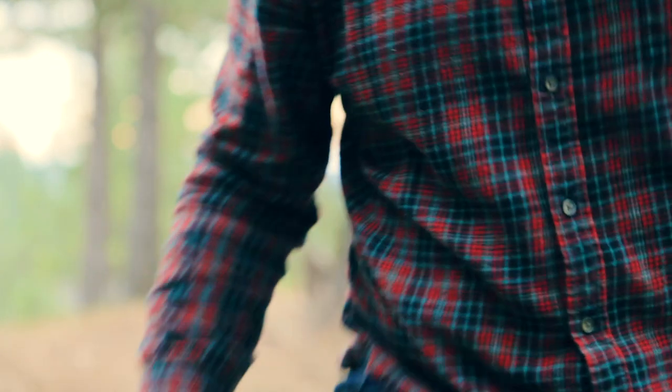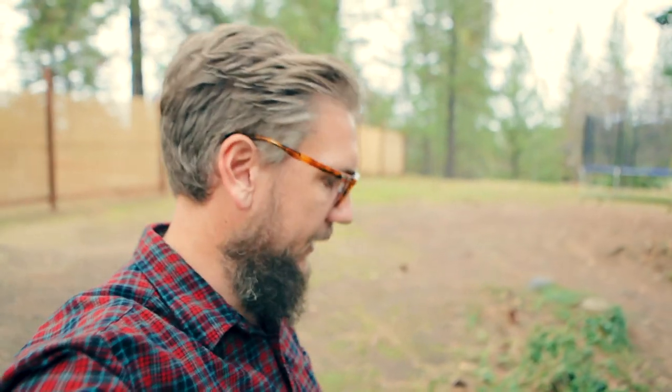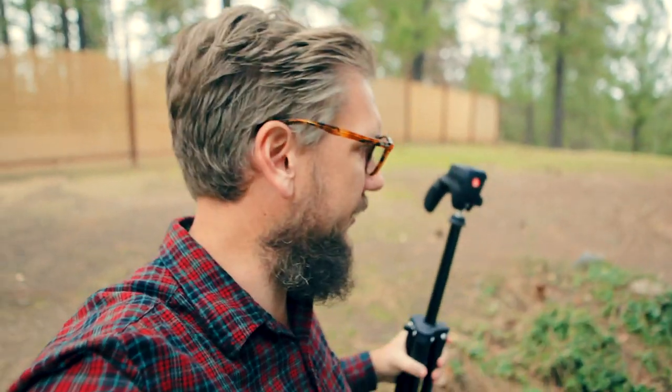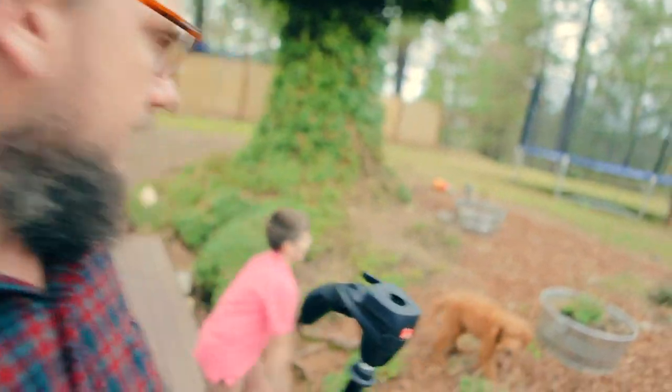That was so interesting. We learned some things — and one just dropped! A pine cone just dropped. Anyway, hopefully you enjoyed that. Let's start doing more and more videos on the interesting things that we find and take for granted up here in the mountains. Thanks for watching.